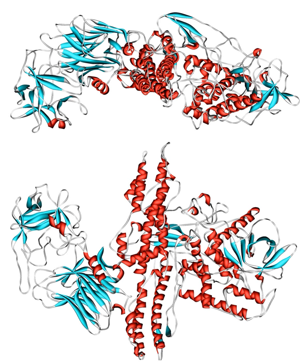Botulinum toxin, BTX, is a neurotoxic protein produced by the bacterium Clostridium botulinum and related species. It prevents the release of the neurotransmitter acetylcholine from axon endings at the neuromuscular junction and thus causes flaccid paralysis. Infection with the bacterium causes the disease botulism. The toxin is also used commercially in medicine, cosmetics and research.